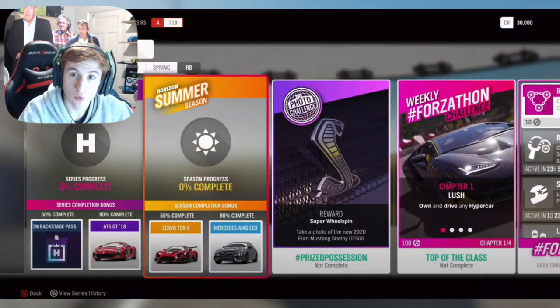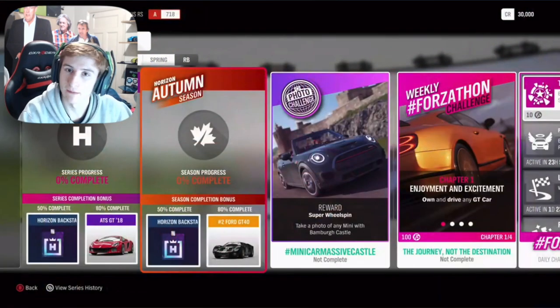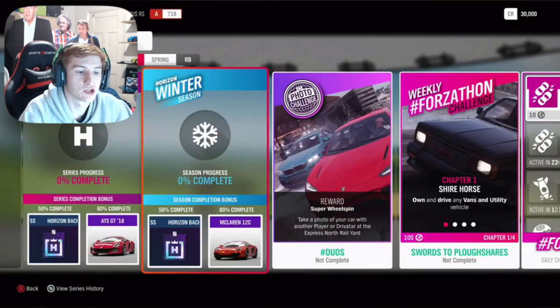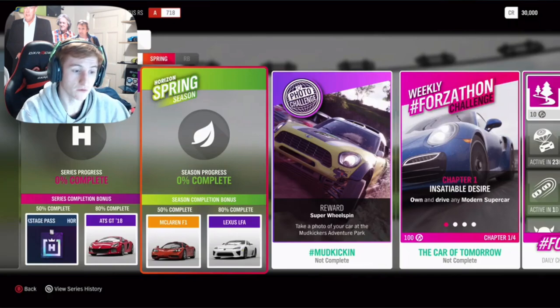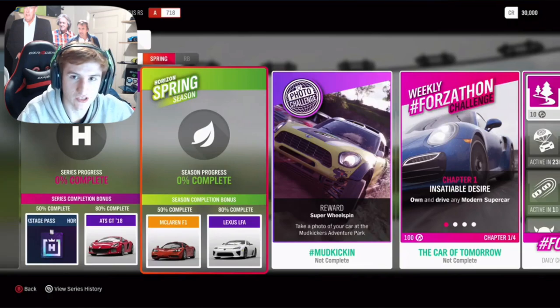On to the second week, which hopefully starts next Thursday. For 50% completion you can get a Backstage Pass, and for 80% completion the Ford GT40. The third week, which is winter, at 50% completion you get the Backstage Pass again — plenty of Backstage Passes available this month — and at 80% completion the McLaren MP4-12C. For the fourth week, which is spring, at 50% completion you can get the McLaren F1, and at 80% the Lexus LFA.